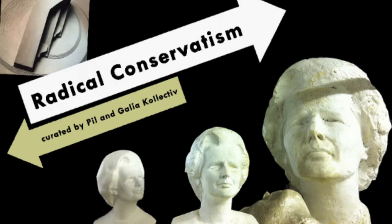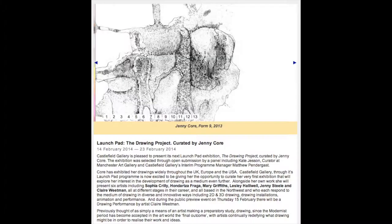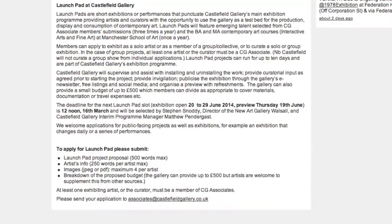The fourth strand is art and society, where we look at art and artists as agency in the world. The last show we had was the London-based Peel and Galea Collective, who curated a show looking at radical ideas seemingly coming from the right — from conservatism rather than the radical left. In between strands, we also have launch pads: shorter, punchier, more responsive shows where we invite mainly our CG Associates, our Castlefield Gallery Associates, to propose shows.